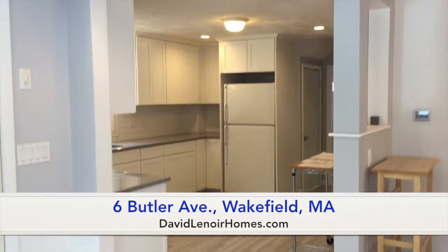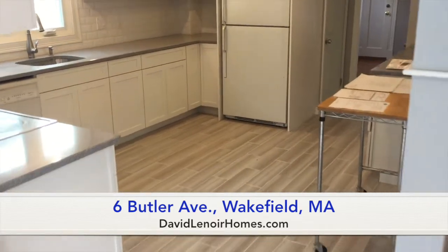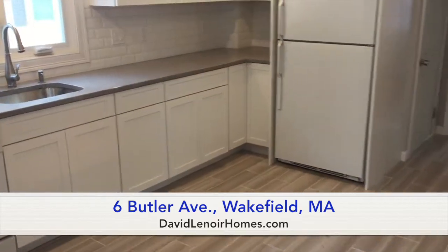Here we have the kitchen, which is all recently done over. Nice tile floors, clean granite countertops. Really lovely.